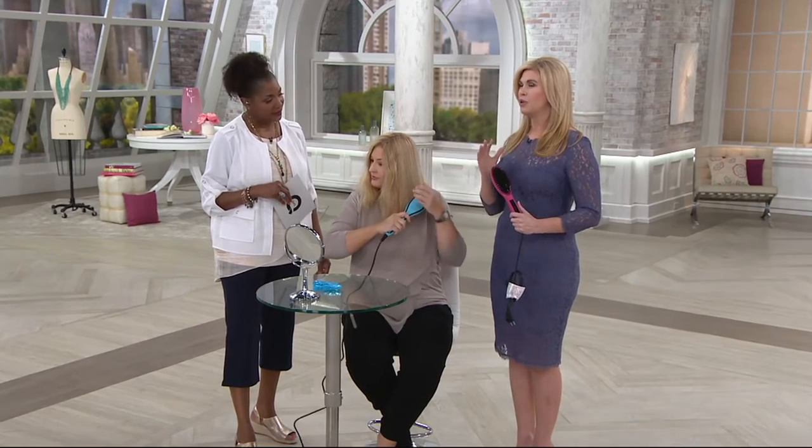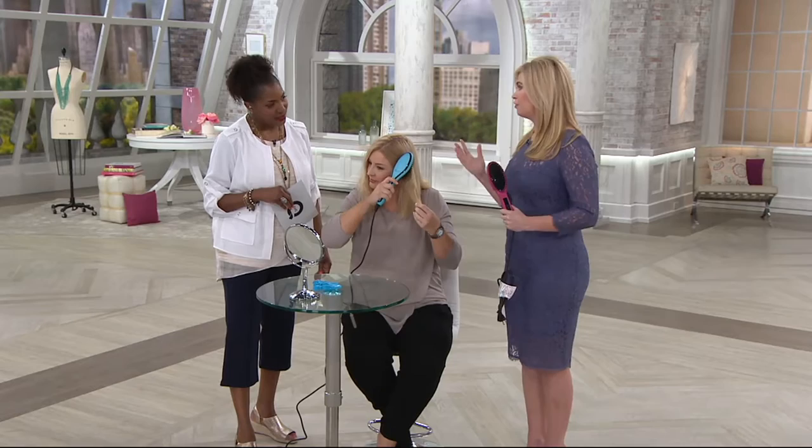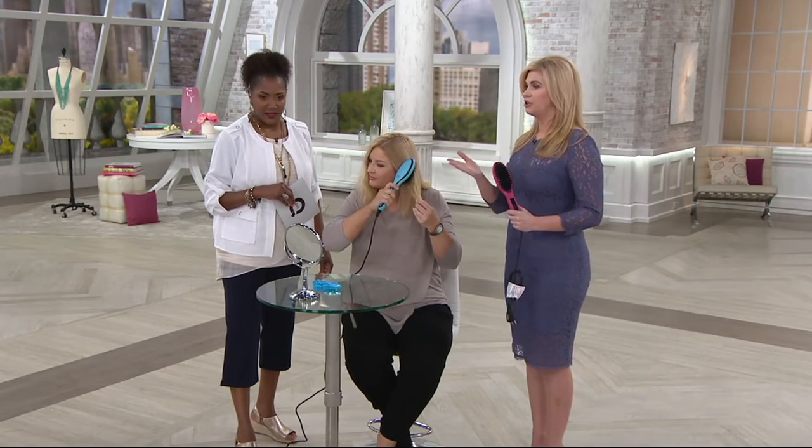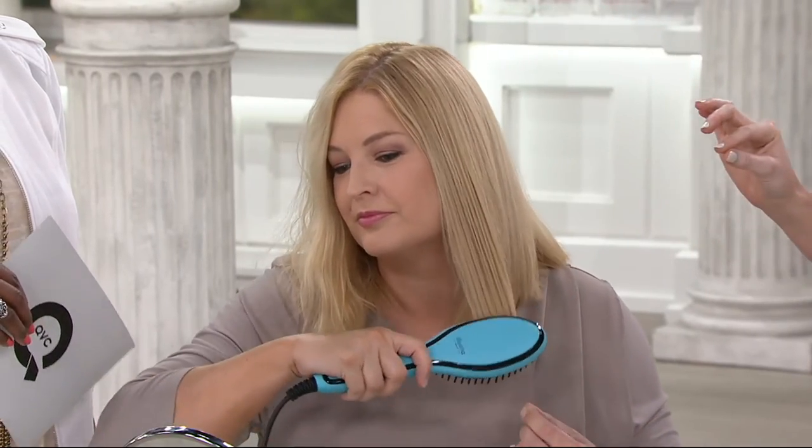We're getting the brushes in here now. Pam's going to show you just how easy it is to use. We have ceramic technology in our thermal heat delivery system, so you're going to get even heat distribution, which means no flattening or frying. Every single strand of your hair is going to be heated, so our brush just glides through every strand. You can see with Pam — she's holding her hair taut at the bottom and simply brushing straight down from roots to the ends.